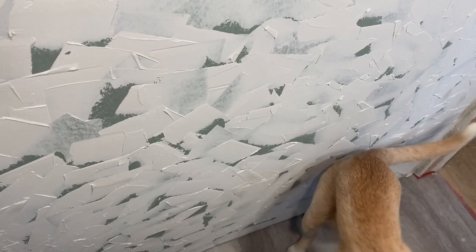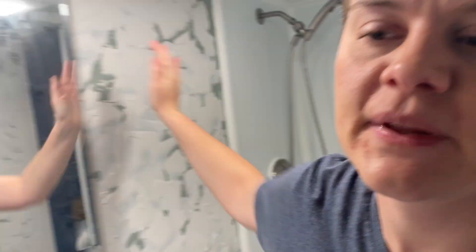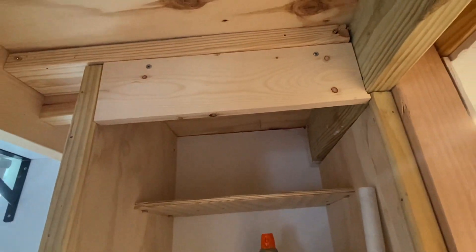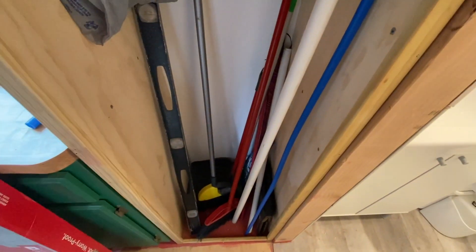I actually finished texturing these walls yesterday. Got a little bit of texture on the ceiling — not going to go all out with that. Hopefully I will get to painting today but we do have another priority I'll get to. This is our broom and cleaning supply cabinet — my mom and I built this in a couple of hours, it was actually really fun.